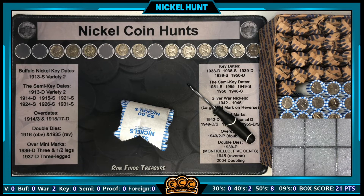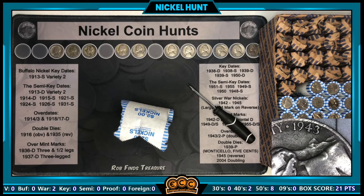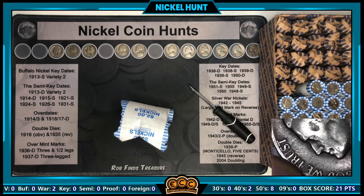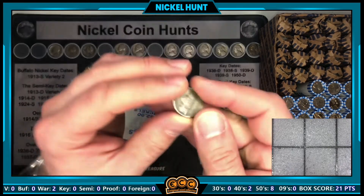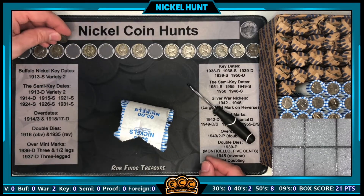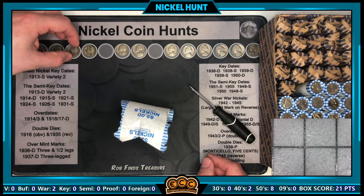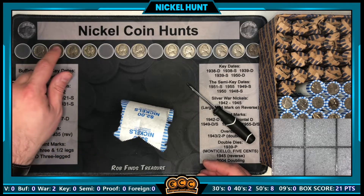What year is it going to be? 1943-P. I checked for a 3-over-2 and double die — hard to tell on a war-worn coin, but that is our third silver war nickel of this box. That might be my best in terms of silver — and we're not even halfway through the box yet. Three silver war nickels, that is awesome!